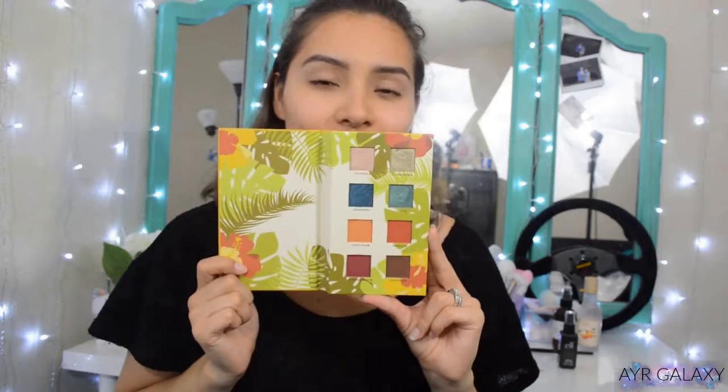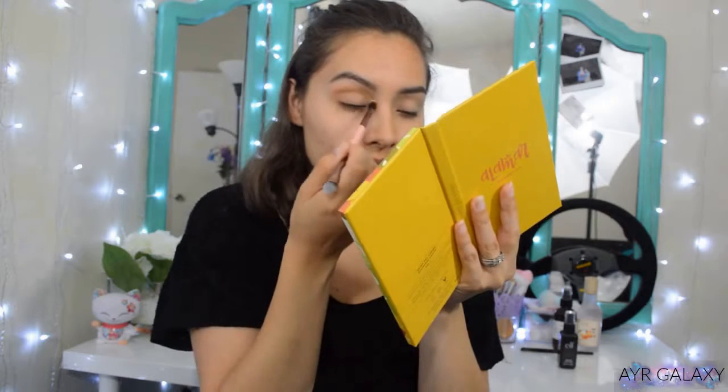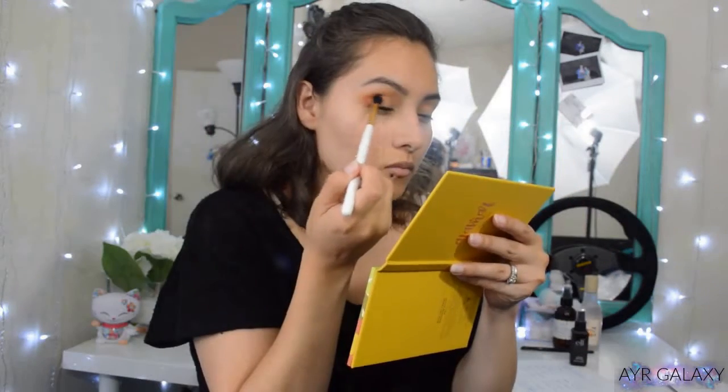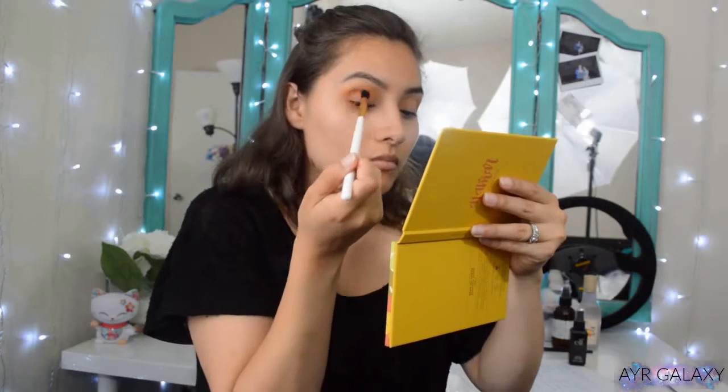Let's get started with this mini tutorial. I'm going to use Cocoa Taxi and apply that right above my crease because I want to create a gradient. I'm slowly building up the color and making sure to blend it so there are no harsh lines. Look who decided to make an appearance — this is my dog Sophie, she's so cute. Back to makeup: I'm dipping my brush into Tropico and applying that right on the crease.